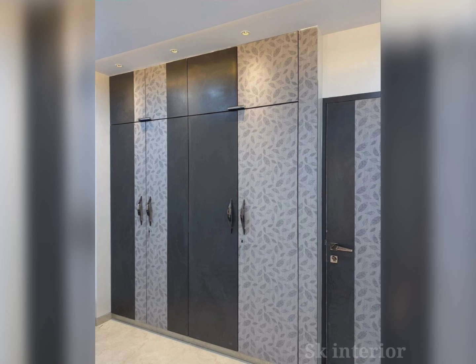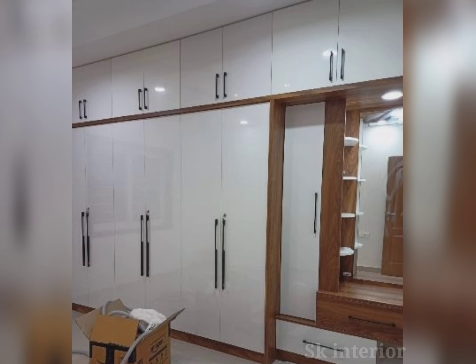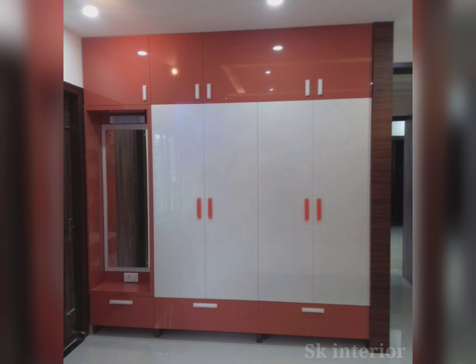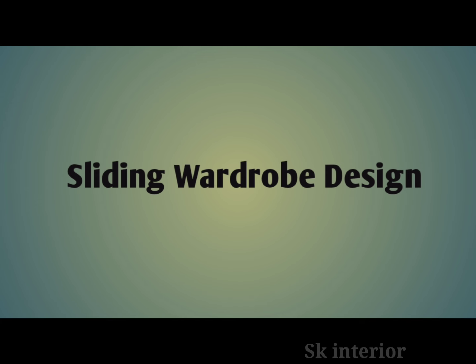Sliding door wardrobes go up to 1 lakh. Freestanding wardrobes are standalone units that can be moved and are available in various styles. They are really suitable for those staying in a rented house. The price is 15,000 to 60,000. However, they are not very strong — when you buy a home, it's better to build hinged or sliding wardrobes for long-term use.